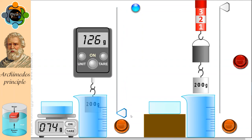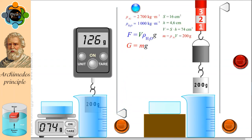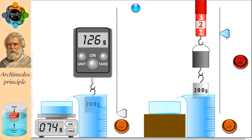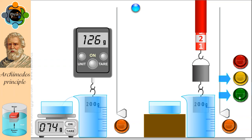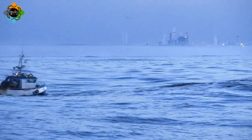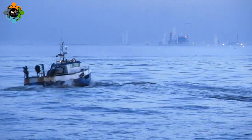Let's begin by virtually submerging a solid cube in water. As we observe, the level of water rises, signifying the displacement of water due to the cube's volume. The upward force exerted by the displaced water, which is equal to the weight of the water displaced, is the buoyant force experienced by our solid cube.